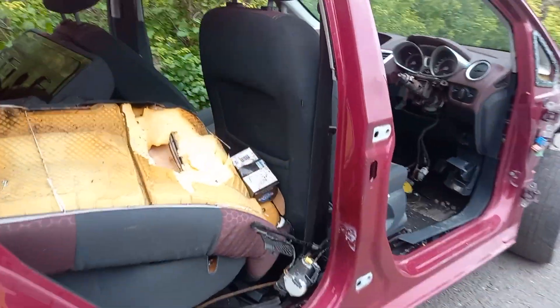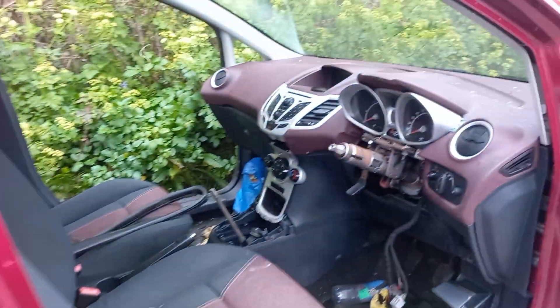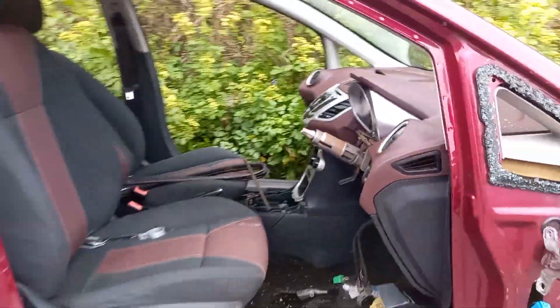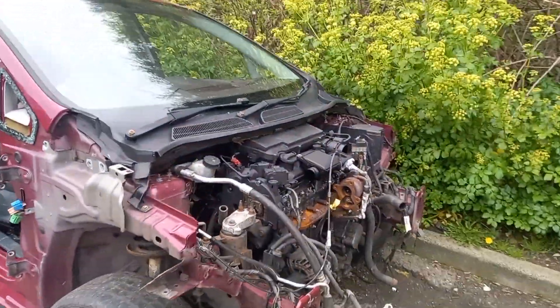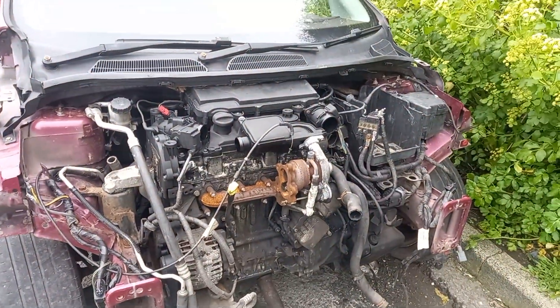A number of plates removed, full of rubbish inside. Steering wheel, airbags — obviously no doors left. Front end all stripped off. Still got the engine but you wouldn't think that's any good.